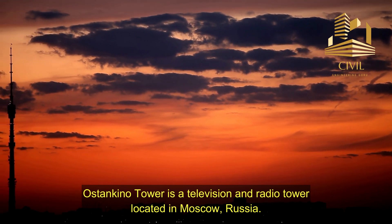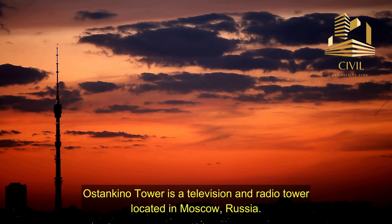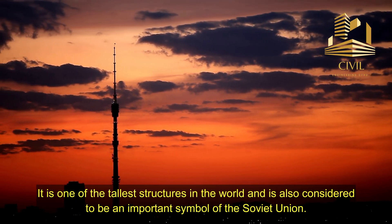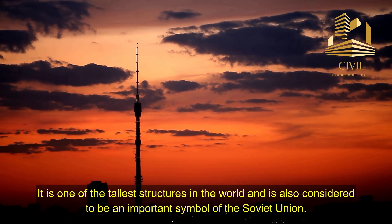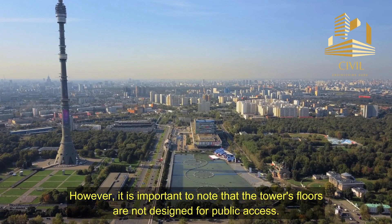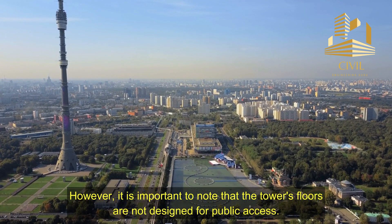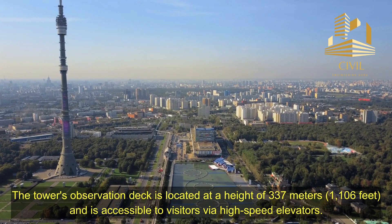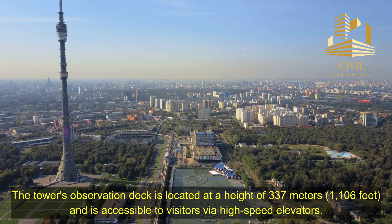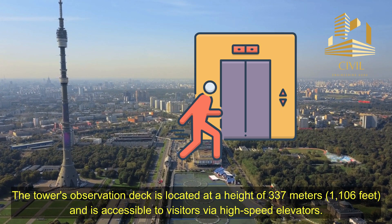Ostankino Tower is a television and radio tower located in Moscow, Russia. It is one of the tallest structures in the world and is also considered to be an important symbol of the Soviet Union. Ostankino Tower has a total of 19 floors. However, it is important to note that the tower's floors are not designed for public access. The tower's observation deck is located at a height of 337 meters, or 1,106 feet, and is accessible to visitors via high-speed elevators.